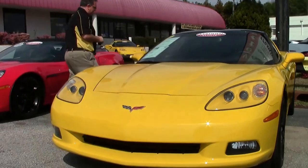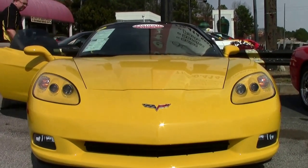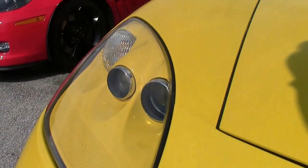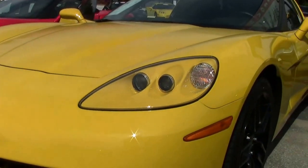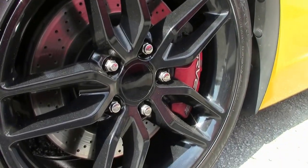The beautiful black wheels. It is wearing Hankook tires. The yellow stands out a lot like red, a very nice bright color. This car is in excellent shape, as you would expect with only 17,000 miles.